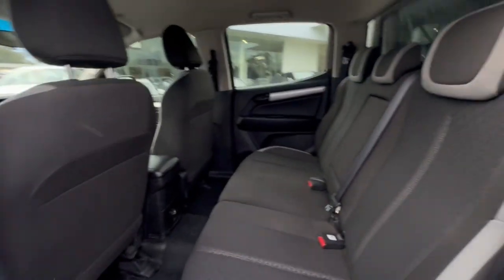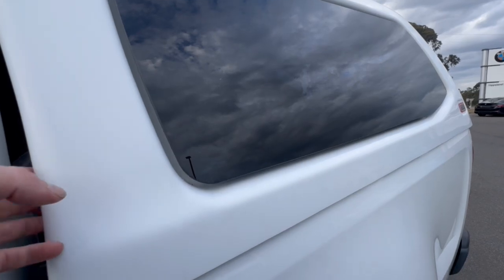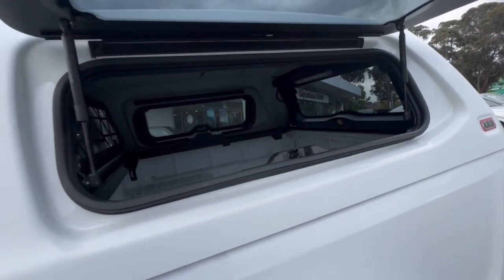Coming around into the back of the vehicle, huge amounts of space. Got your center armrest and a power socket there at the back. We do have an ARB accent canopy which allows really good access.